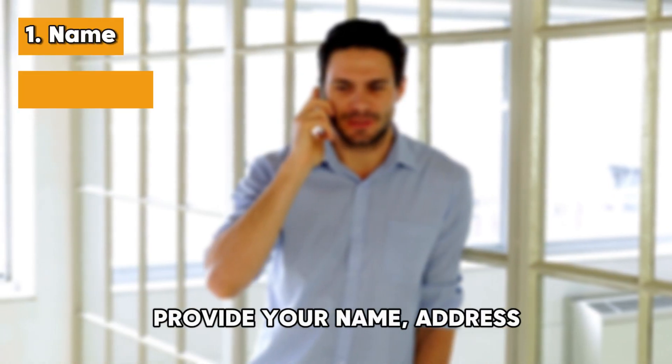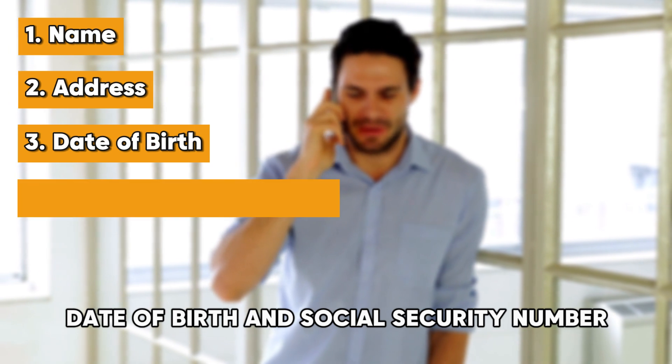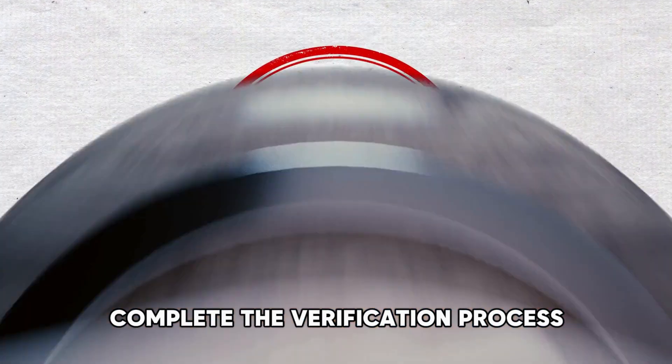Provide your name, address, date of birth, and Social Security number. Complete the verification process.